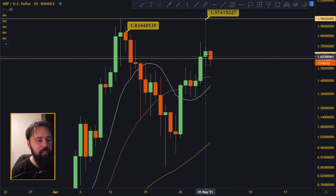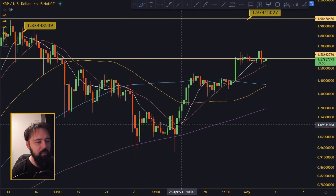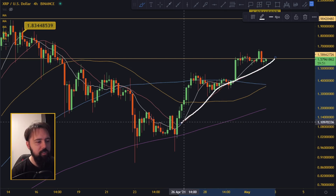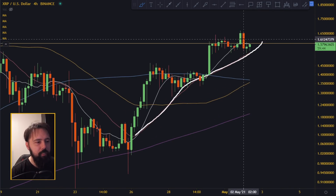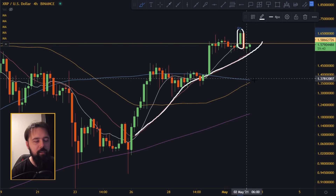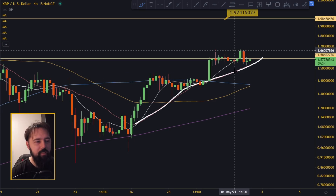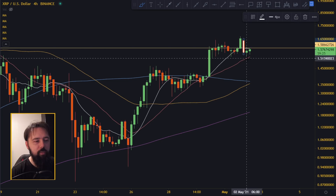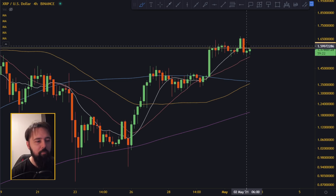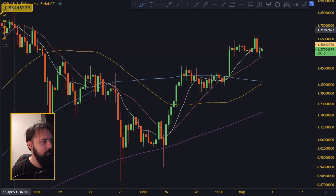Sitting below 1.58 is not a problem. On the four-hourly chart you can clearly see the 20 moving average — this red line — has provided support here, here, and right now again. Yesterday's last four-hourly candle went all the way up to 1.65, just before the daily close. After the daily close we dropped down to the 20 MA support, but for the last seven to eight hours we have been holding the 20 moving average, which is very positive.